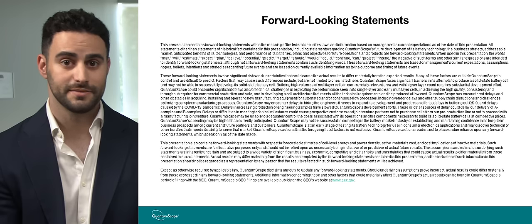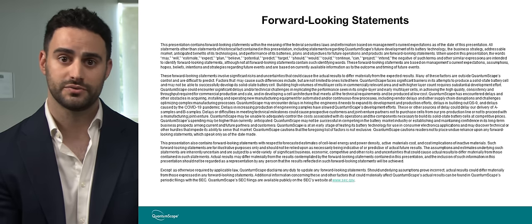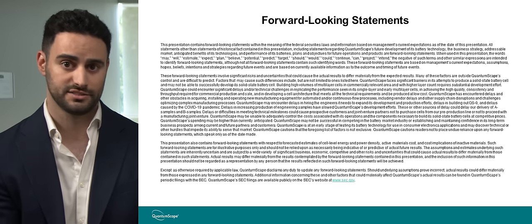Venkat? I'm a faculty member at University of Michigan. I've worked on batteries for a long time, and I've also been a technical advisor at QuantumScape for a while and a member of the Scientific Advisory Board at QuantumScape. Before we start, as a public company, I'm obliged to tell you that any forward-looking statements, such as projections of our technology performance, are subject to risks described in our SEC filings.